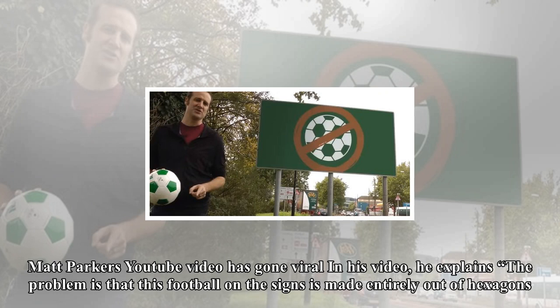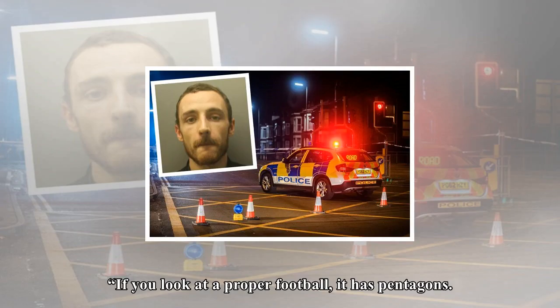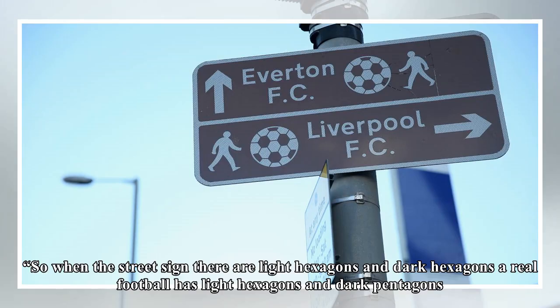Matt Parker's YouTube video has gone viral. In his video, he explains the problem is that the football on the signs is made entirely out of hexagons. If you look at a proper football, it has pentagons. So while the street sign shows light hexagons and dark hexagons, a real football has light hexagons and dark pentagons. Not only do the UK street signs not match reality, they don't even match geometry.